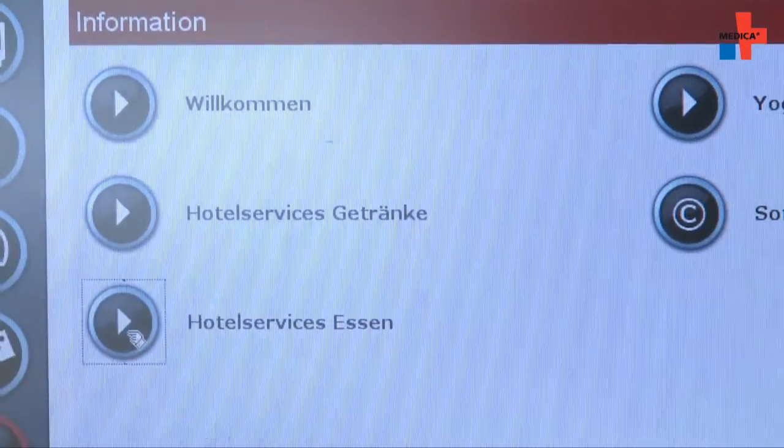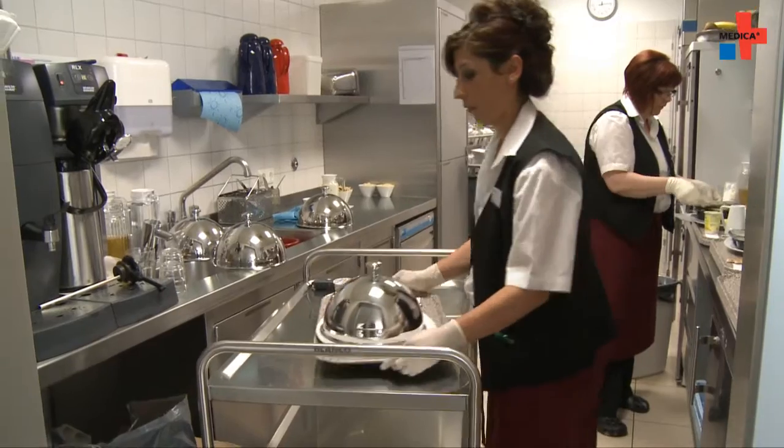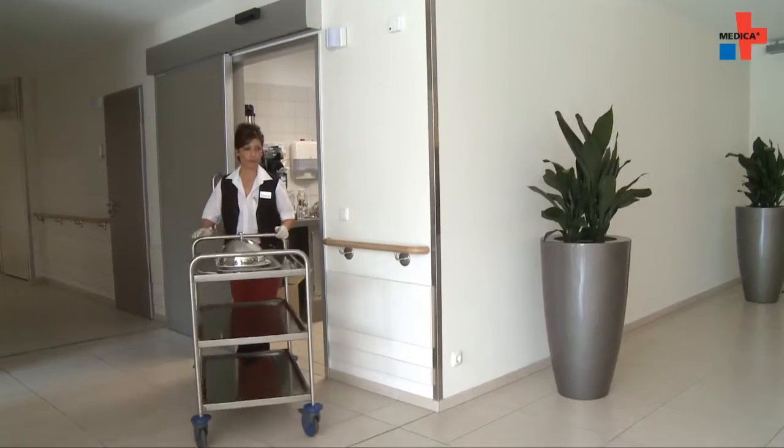The process is as follows: the patient presses a button on the terminal and, for example, orders pastry, a coffee, or something similar. Then a notification is sent from the terminal to our central message system, which then notifies the phone of the service personnel — what which patient in which room requires.